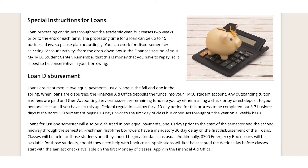Loans for just one semester will be disbursed in two equal payments: one ten days prior to the start of the semester, and the second midway through the semester.